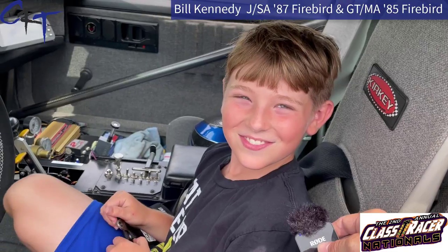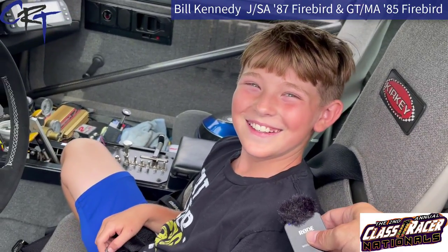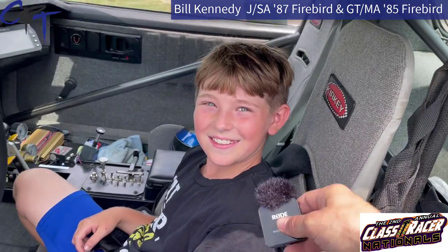Are you going into a super comp dragster when you get older? You're going to go into a stock or a super stock car, right? Yes. How old are you? Ten. Ten years old. What grade are you in? I'm going to fifth. Do you get good grades at school? Yes. Keep getting those good grades and then Daddy will buy you a nice COPO when you get older. All right, thank you guys very much for joining us. Thanks for coming to the Class Racer Nationals, and we hope to see you again next year. Absolutely, thank you very much.